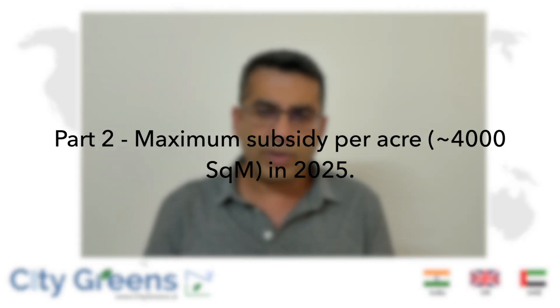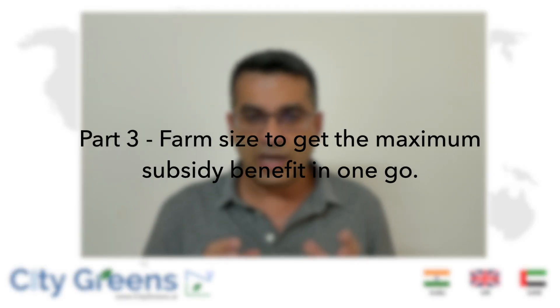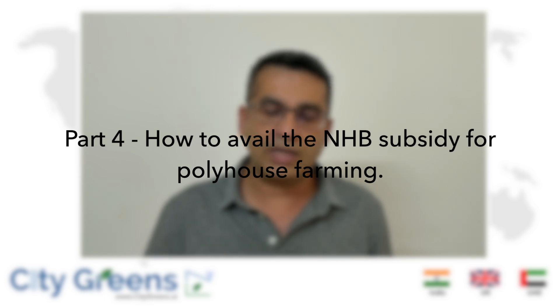We'll be covering four different things. First, we will talk about the changes in the subsidy scheme. In the second part, we will talk about how much subsidy you can get per acre for different kinds of farms. In the third part, we will discuss how big your farm should be to get maximum benefit from the subsidy scheme. In the fourth part, we will talk about how to apply and go through the process. The subsidy scheme we are talking about is by NHB — the National Horticulture Board — which starting January 1st, 2025 has seen a lot of changes. We'll focus on the top five changes.